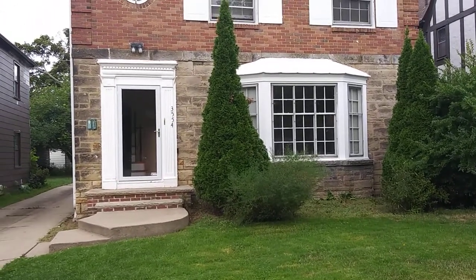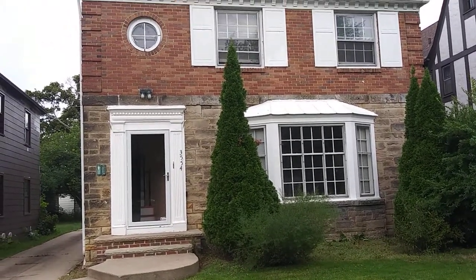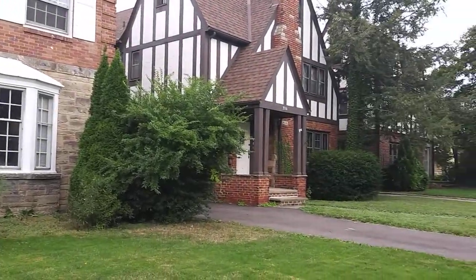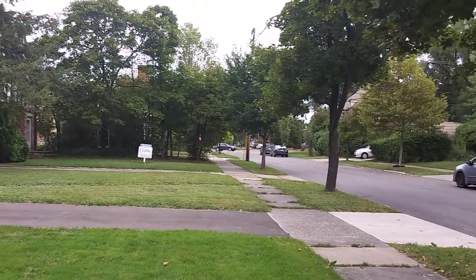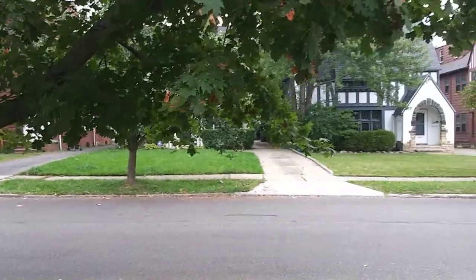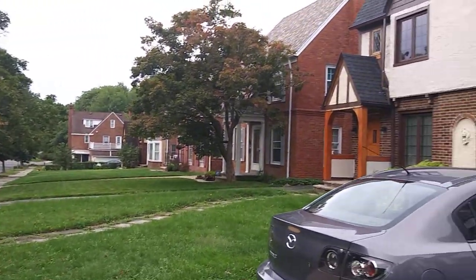Welcome. We're at a beautiful property in Shaker Heights, Ohio. The address is 3554 Linfield in the heart of Shaker Heights, Ohio. As you can see, the other homes in the area — the owners take pride in ownership. All the lawns are nicely manicured and everybody really helps out each other and takes pride in the neighborhood.